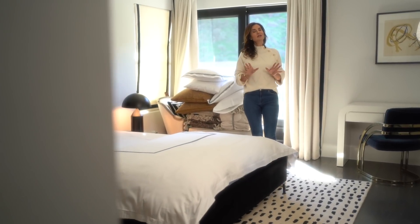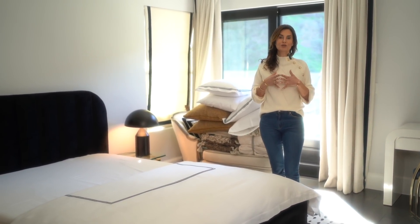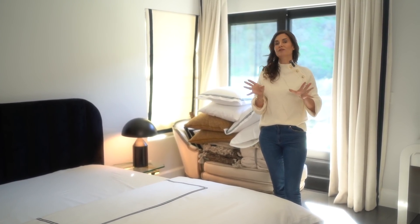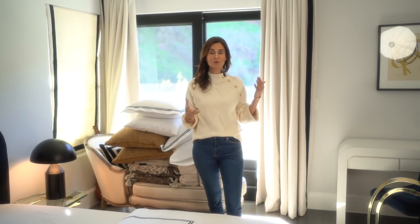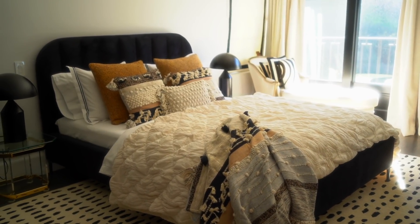If you didn't get to see the transformation of my guest room, I highly recommend you take a look at the video linked above — that video shows you exactly how and where we got all of the items you see in this room. But today we are going to talk about how to style your bed. I have a lot of people that direct message me asking how to get their bedroom to look like the ones in Bloomingdale's and department stores, and I am here to tell you that you can do it beautifully without overspending.